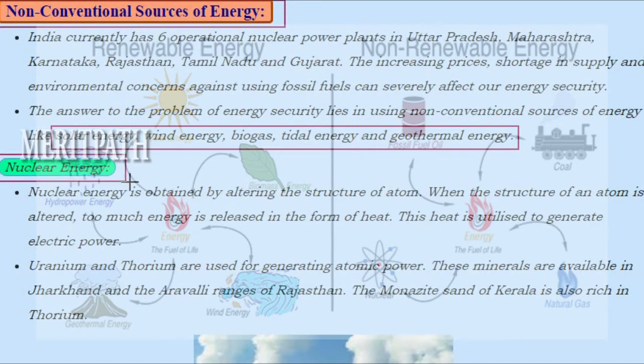Nuclear energy is obtained by altering the structure of an atom. When the structure of an atom is altered, too much energy is released in the form of heat. This heat is utilized to generate electric power. Uranium and thorium are used for generating atomic power.